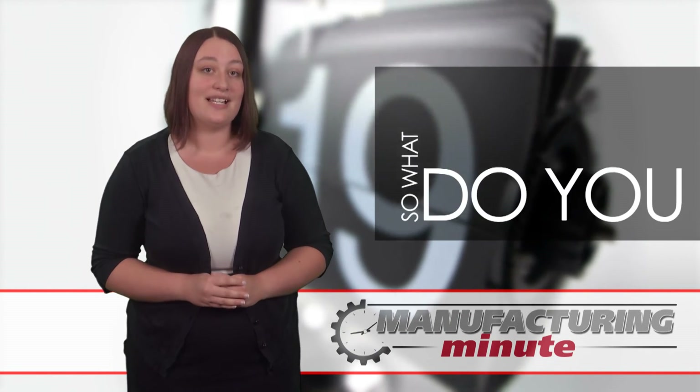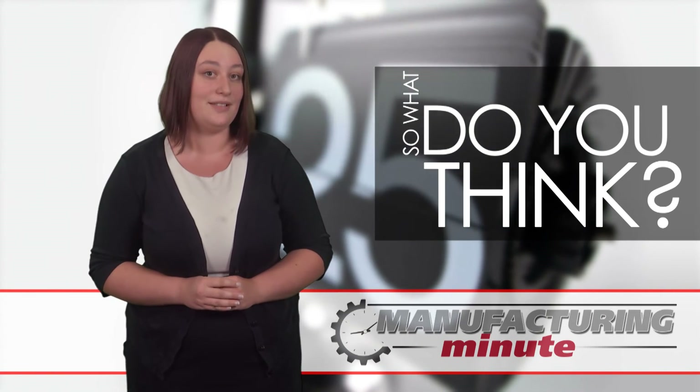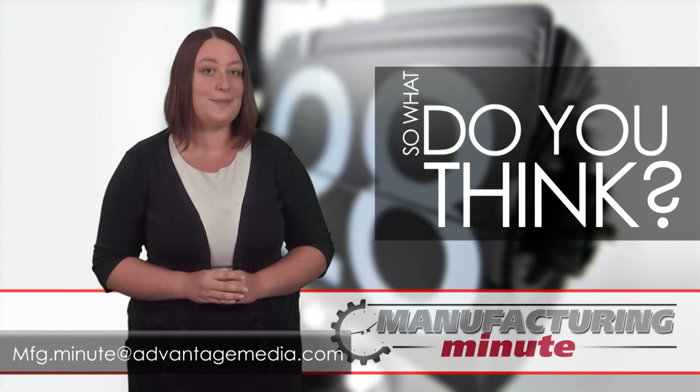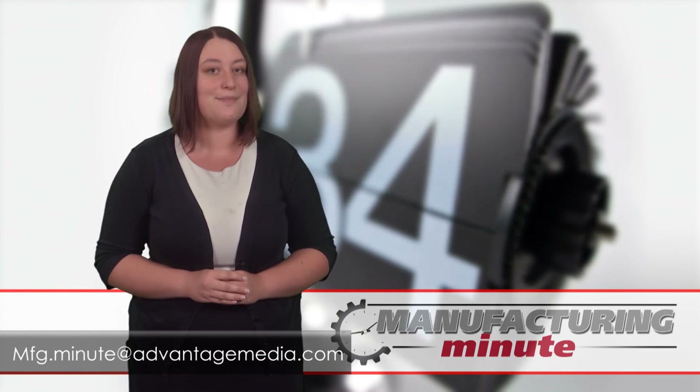Are these labels going to revolutionize anti-counterfeit technology, or is there a potential flaw waiting to happen? Email us or leave your comments below. That's all the time we have today, but tune in every weekday for your next Manufacturing Minute.